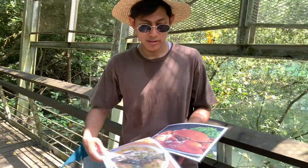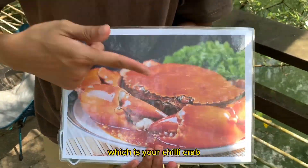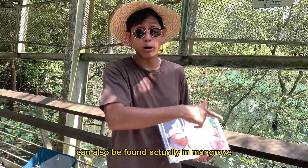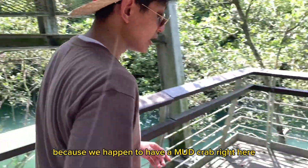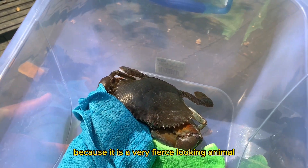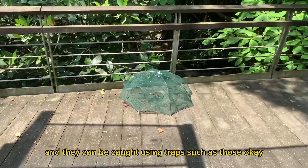As a true blue Singaporean, you should have seen this dish before — which is your chili crab. Mud crabs, which are used for chili crab, can also be found in mangroves. It is your lucky day because we happen to have a mud crab right here that can be used to cook chili crab. I'm not going to take it out because it is a very fierce-looking animal. But this can be found in your mangroves and they can be caught using traps such as those.